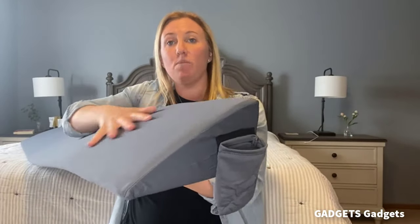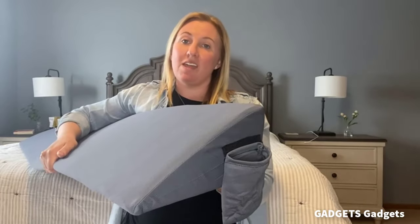This is a bed wedge pillow for headboard. Our Moavica king bed wedge pillow elegantly fills the gap between the headboard and the mattress, safeguarding against pillows or personal items falling off the bed.